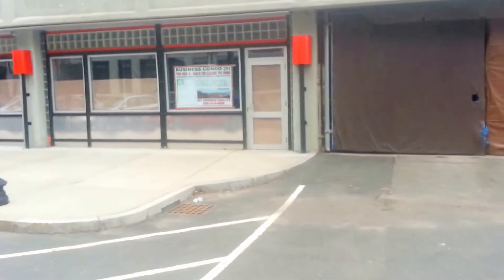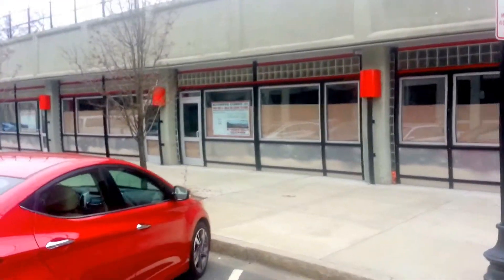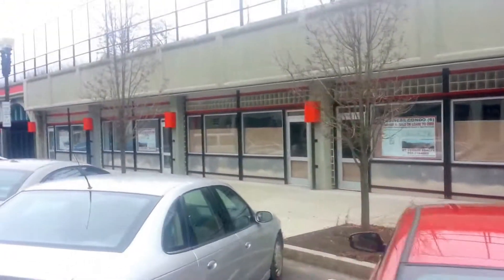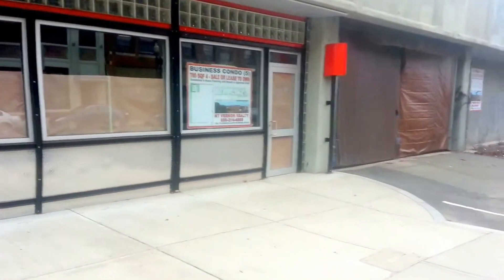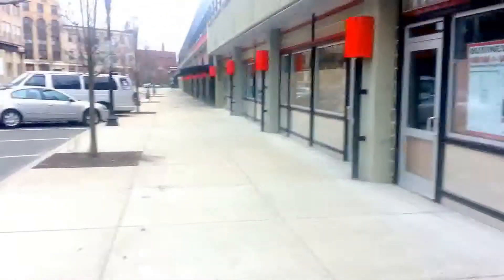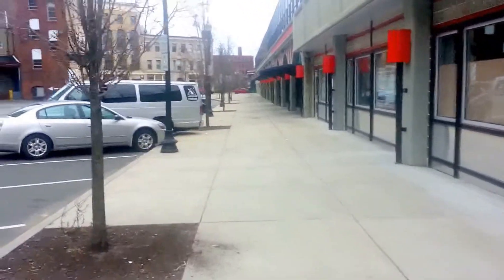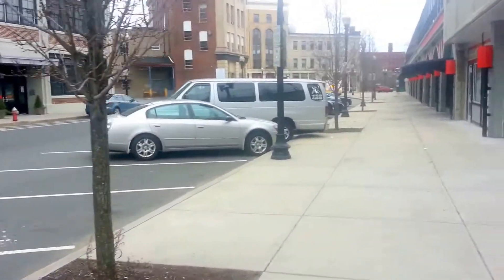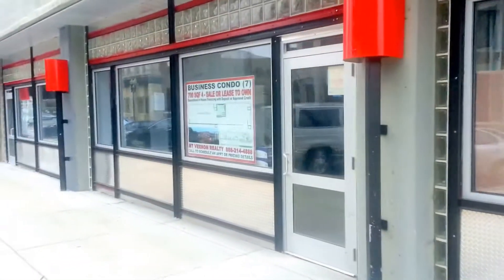Condo number five is a single unit, 24 inches wide. Condo number six is a double unit, 48 feet wide. Condo number seven is double wide. The finish is diamond plate, glass block, diamond plate, with a very wide sidewalk — at least 15 to 20 feet wide. This street cost $500,000 by the city. It's a brand new street. This is condo number six and condo number seven, a double.